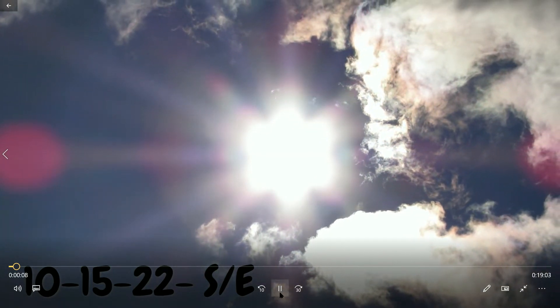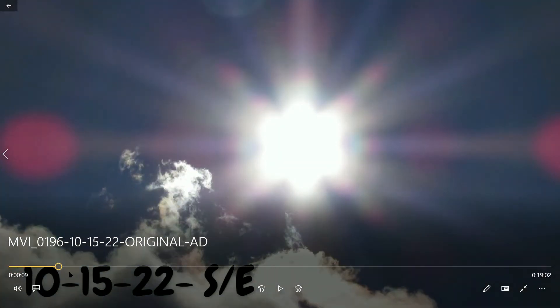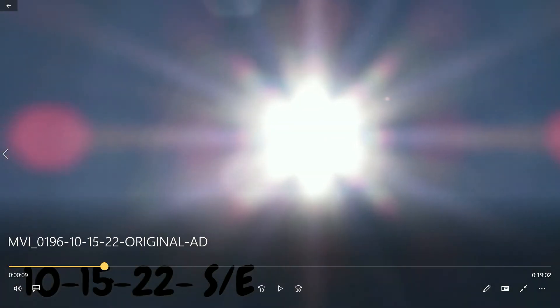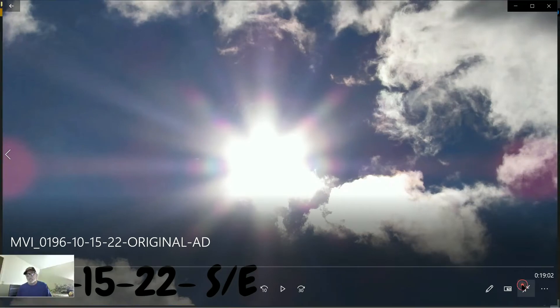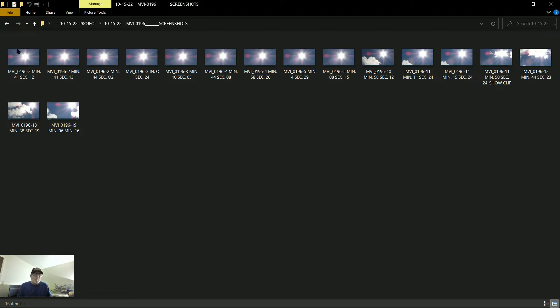I don't know if you guys can see my timestamp down here on the left side. I've got one there showing how many minutes I'm into the video. I want to show you guys some pictures before we go into it. I'd rather go into one of my screenshots. These are all my screenshots from the same video, and I marked them off — it says MVI underscore 0196, that's how my videos are titled, and that's what I do when I take a screenshot out of the video.